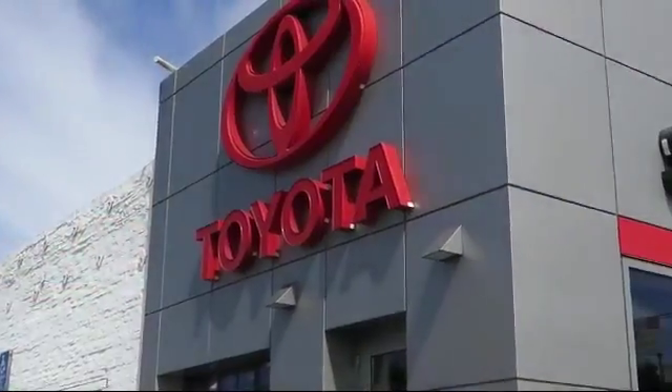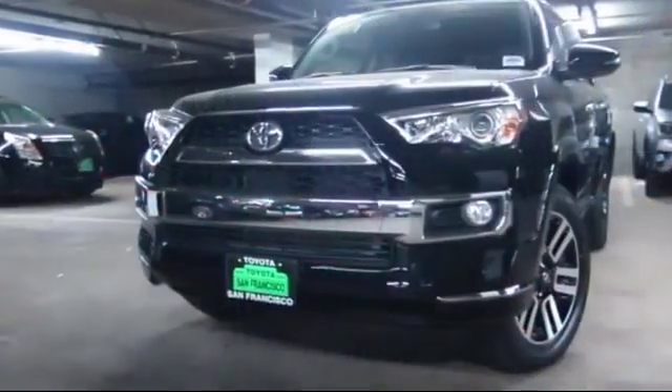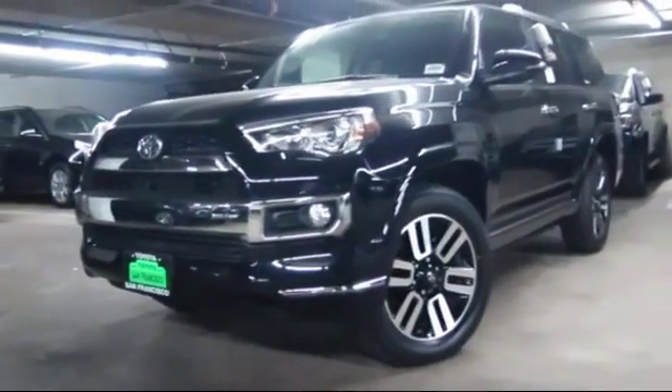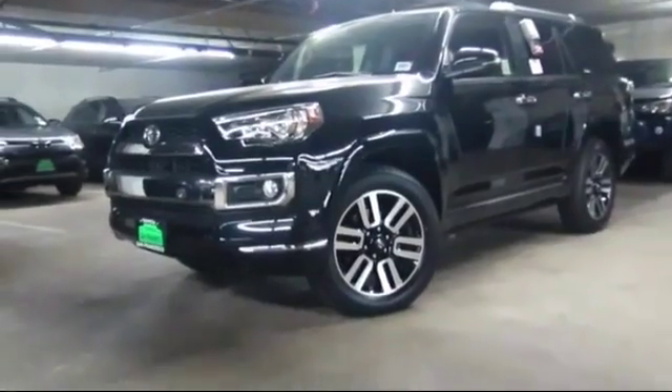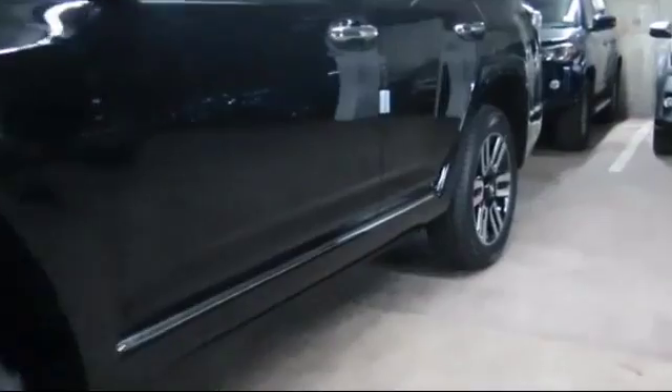Welcome to San Francisco Toyota, the Bay Area's premier Toyota dealership, and here's a look at one of our new vehicles from our huge selection of Toyotas. At San Francisco Toyota, we have a friendly and accommodating staff, eager to assist you in purchasing your new Toyota.